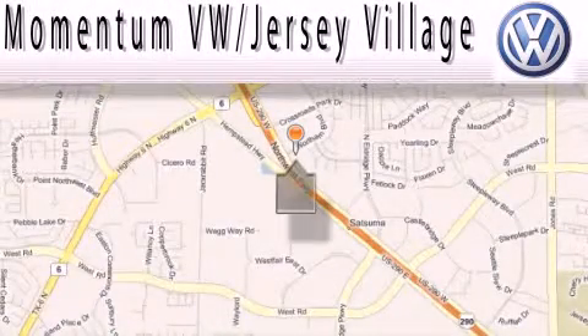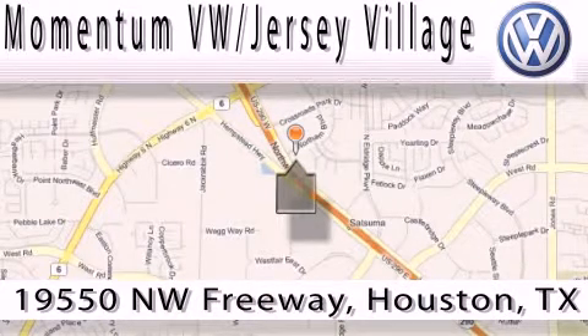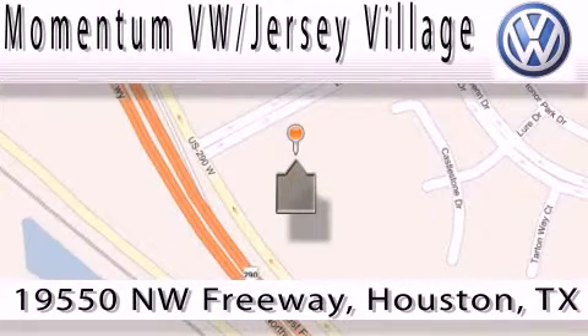Extreme low-pressure sales, extreme friendliness, and extreme fair pricing. That's Volkswagen of Jersey Village, a proud member of the largest dealer chain in Houston. Contact our internet department today or stop on by — we're easy to find.